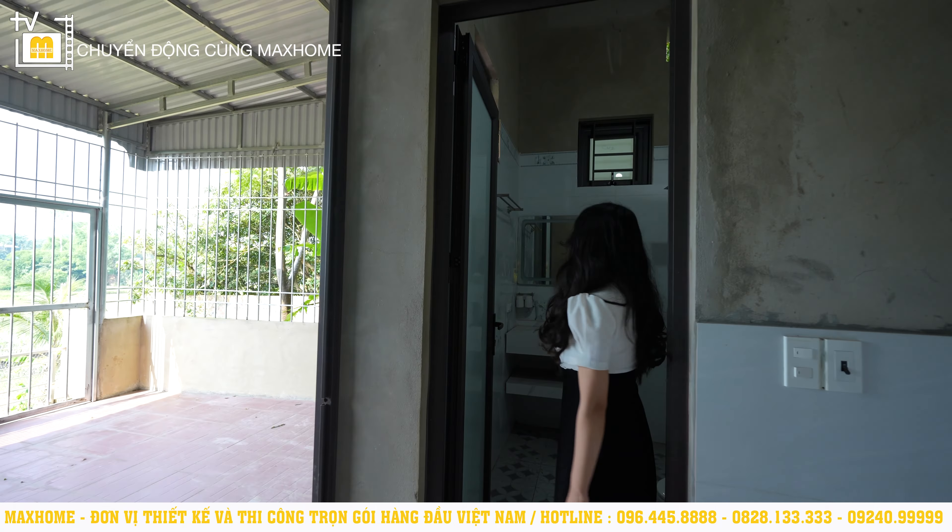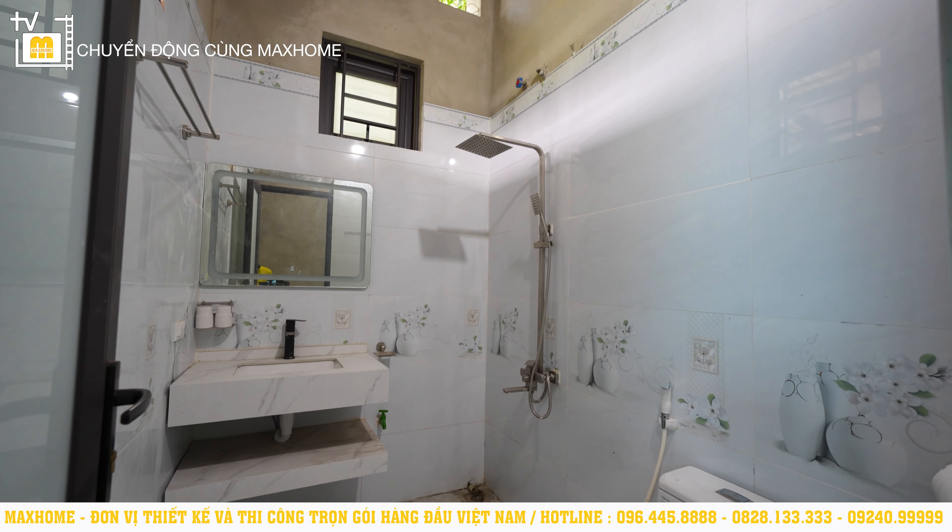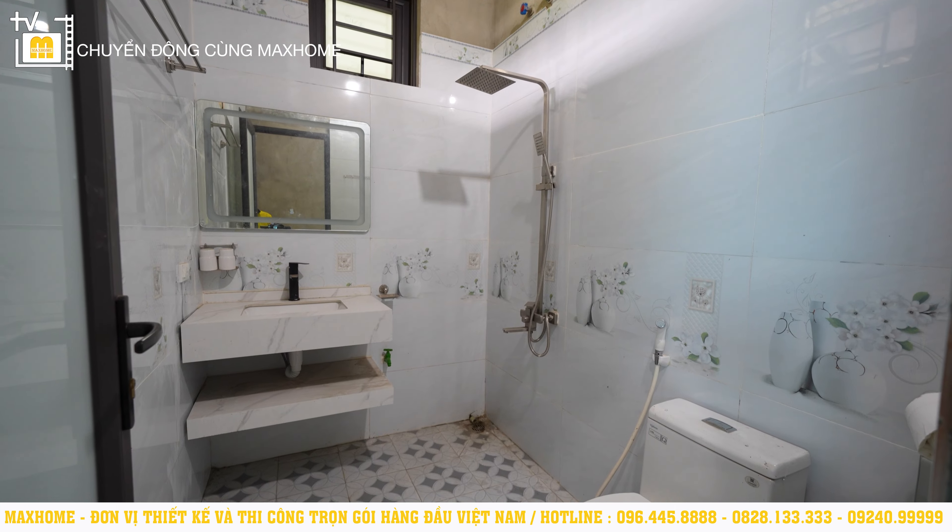Đây là khu vực nhà vệ sinh chung cho cả tầng, diện tích 4m², đầy đủ lavabo, bồn vệ sinh và vòi tắm xả.